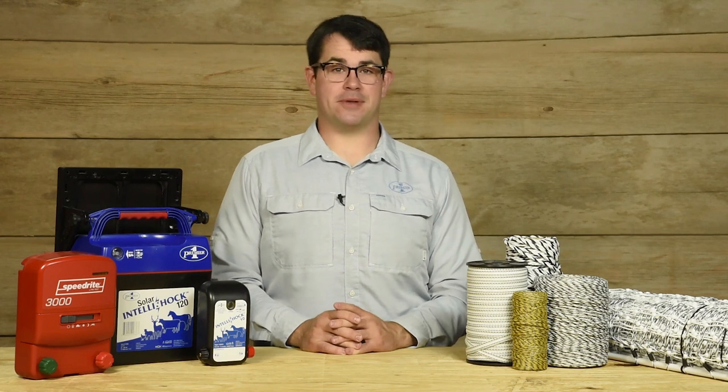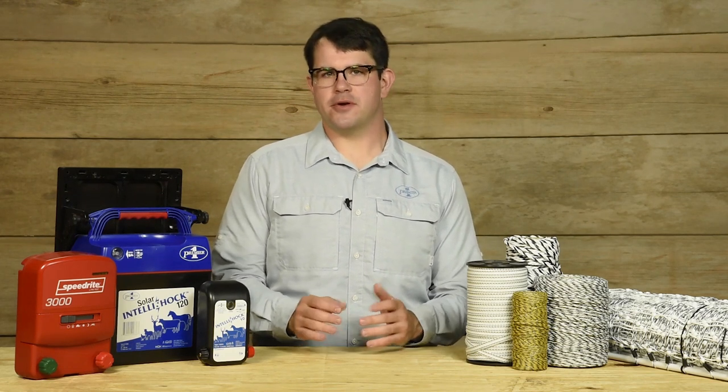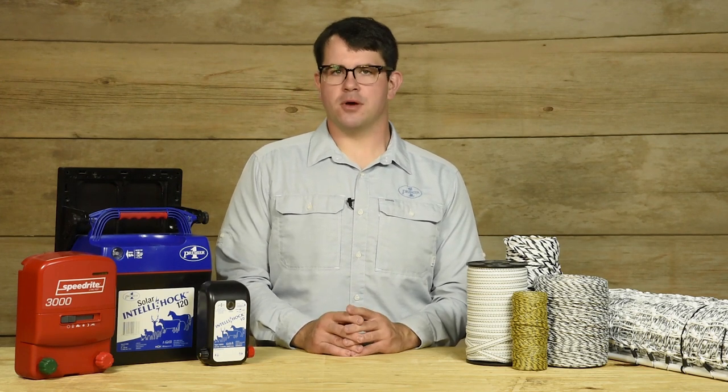Hi folks, I'm Joe with Premier One Supplies. Grazing season is in full swing and the summer heat and wind is starting to take a toll on our pastures, drying them out. So we're taking a moment to tell folks about the importance of using pulse-type energizers with electroplastic conductors.